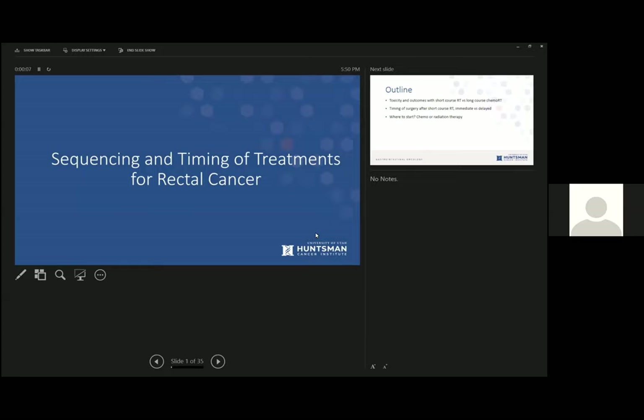Dr. Lloyd begins his talk, noting that this area has undergone a lot of change. Looking at the NCCN guidelines, there's a lot of new data and new ideas about how to treat rectal cancer with neoadjuvant treatments. He will cover some of the recent, more notable studies, including some presented only in abstract form.